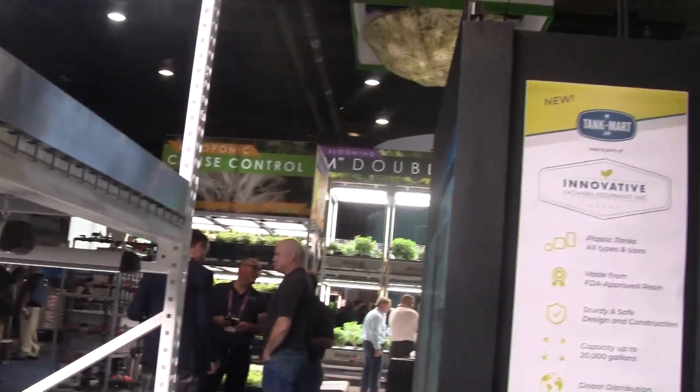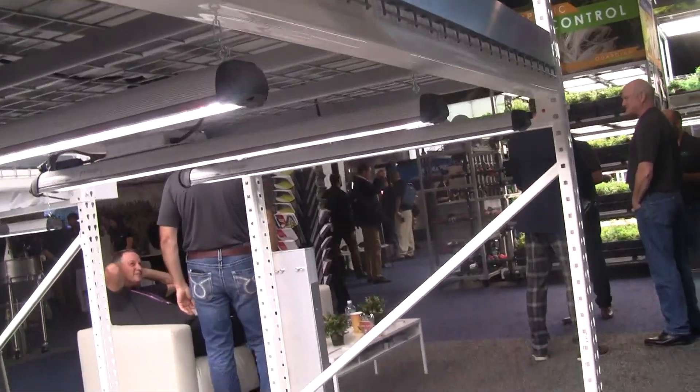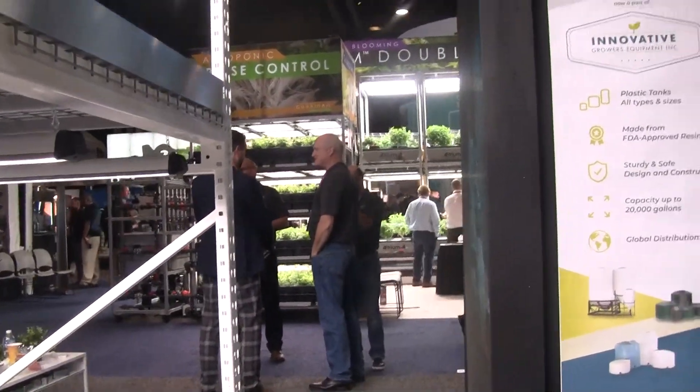It is Innovative Growers Equipment. We've got all the grow stuff you need, and Steve here is going to tell us all about the company and why we need to do business.